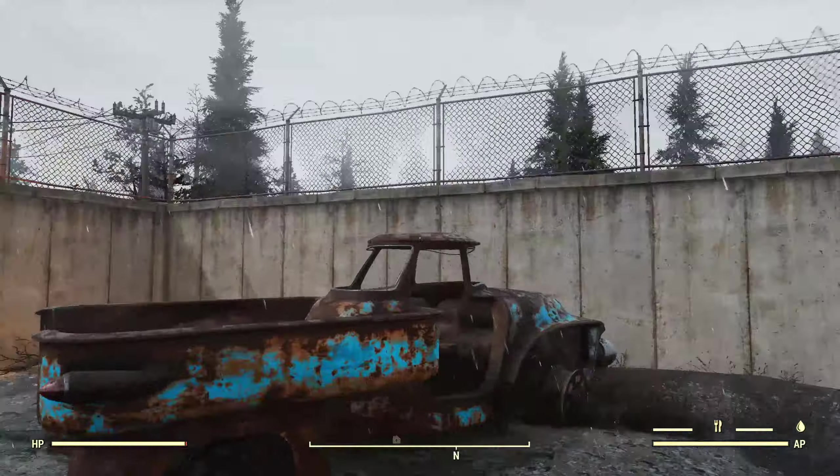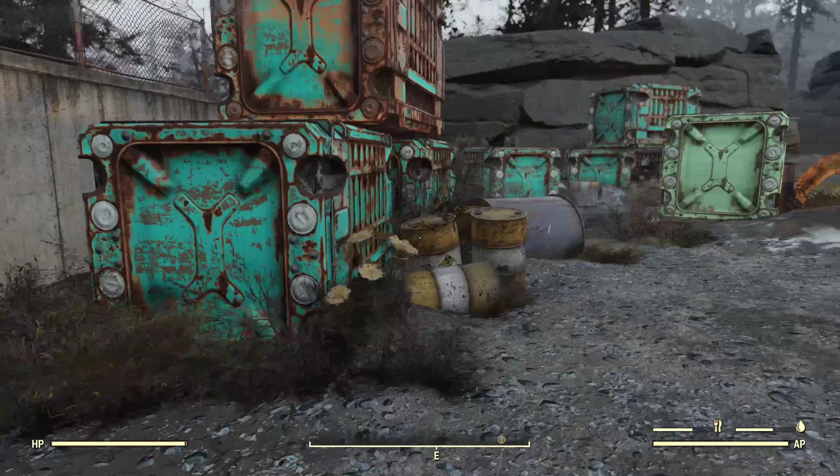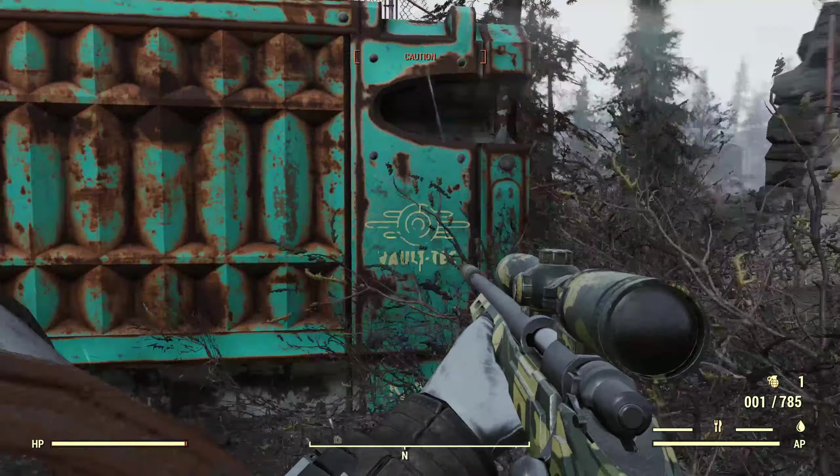Got an old pickup truck, old defensive wall here with a chain link fence and barbed wire on top. Some old pipes. Storage containers — well, shipping containers, I should say — including one from Vault-Tec.